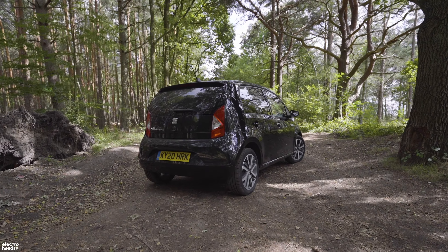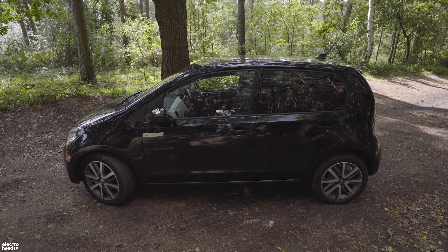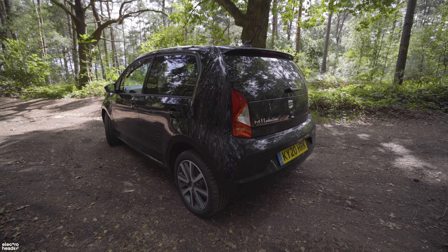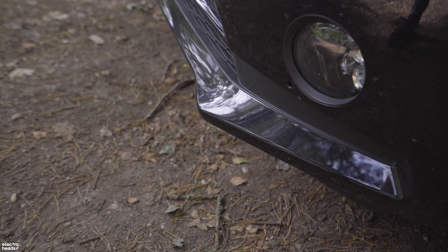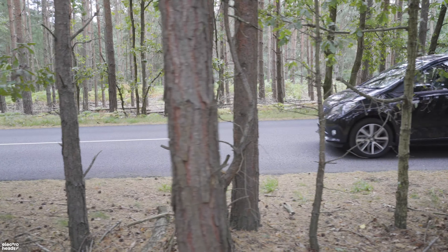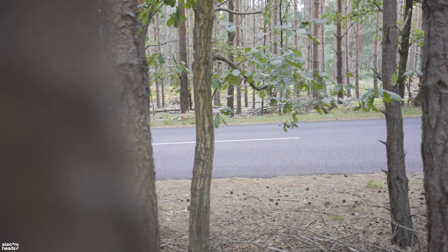Let's start with the way it looks. The exterior styling of the Mii Electric is fine — it's not offensive to look at, but it won't be winning any beauty contests, and for me it isn't quite as cute as the e-Up. That being said, it's grown on me during my week with it, and I really like these little fangs on the front bumper. Nice touch. If I had one of these I'd probably spec it in the brightest colour available just to cheer it up a little bit.